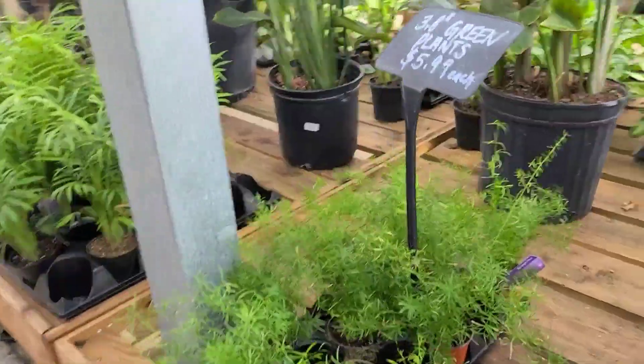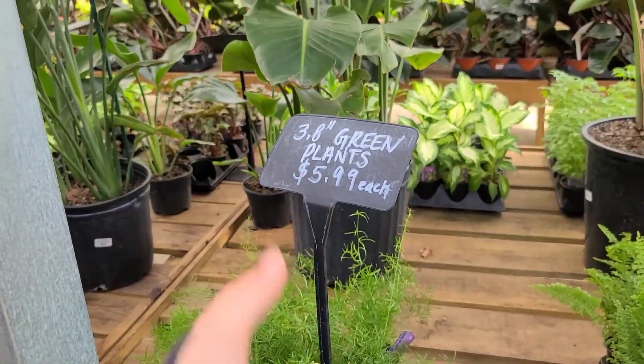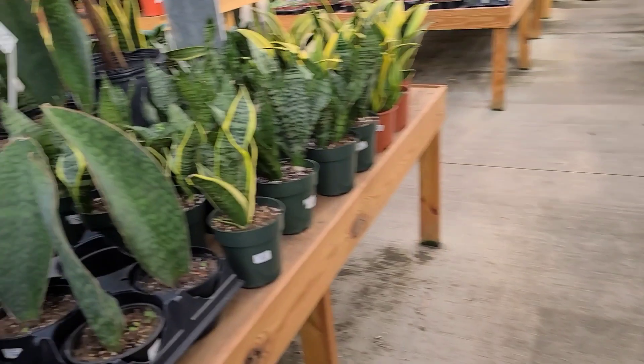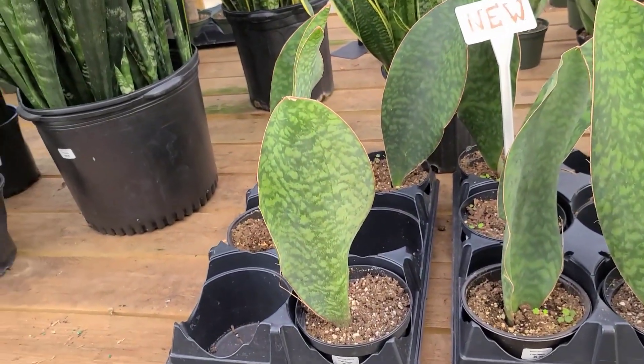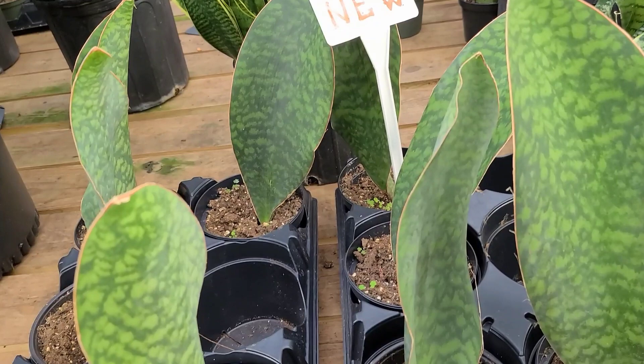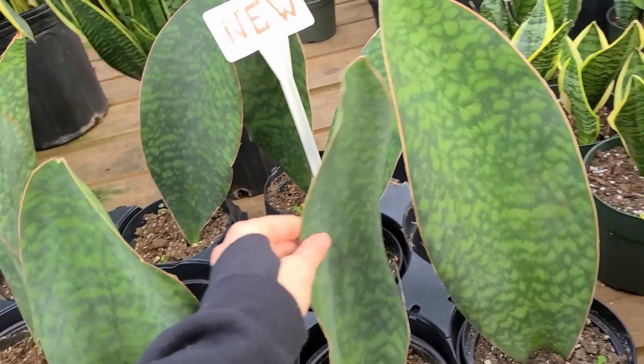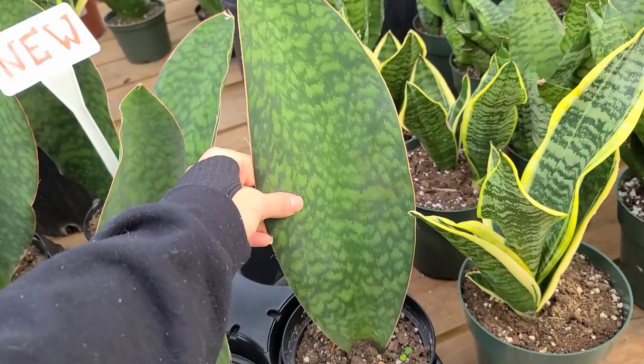Nothing super exciting over here - some Crotons, some green plants. And then they have some Whale Fins over here for $40. This is what mine looked like and I paid $20, and it had a baby - it was so cute. This is a nice one if you haven't been able to find one.